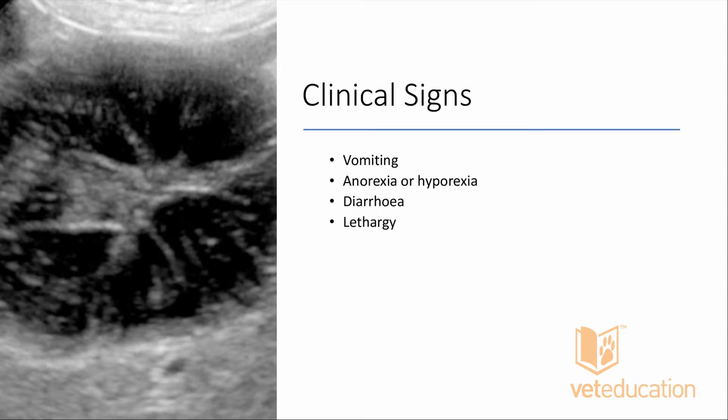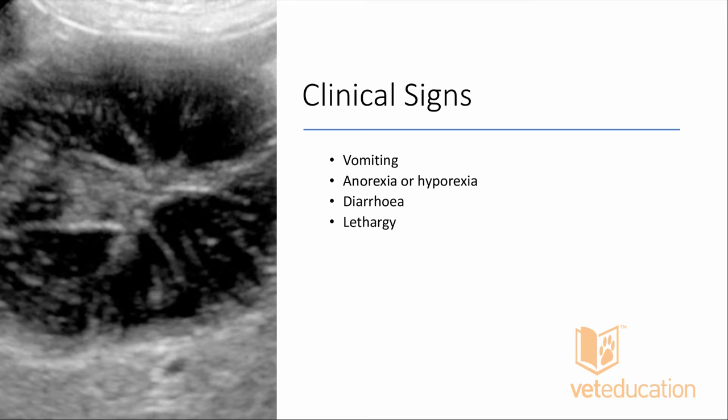Clinical signs of significant gallbladder mucoceles — noting that some patients can be completely asymptomatic. By the time we see symptoms, something is usually going wrong. These patients are vomiting, have anorexia or hyporexia, may have diarrhea, or may just be a little quieter than normal.